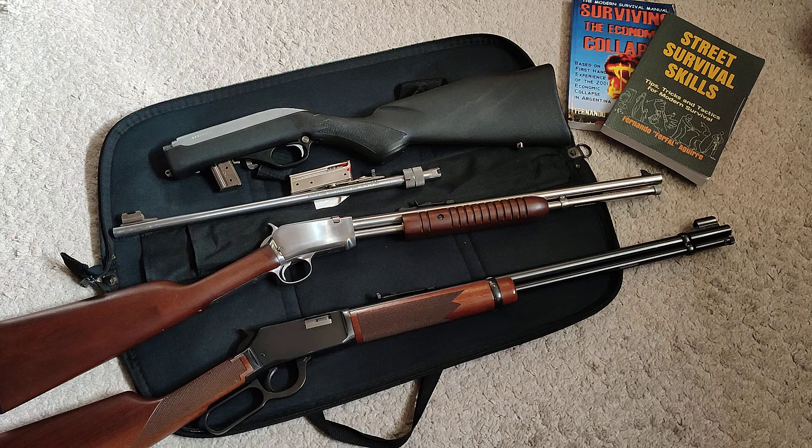Maybe the most versatile of them all is the one on top — semi-automatic — that allows you to put more speed when you need it. Especially if you're looking at this for self-defense: it's still a semi-automatic .22 long rifle, which can provide a lot of protection if needed.